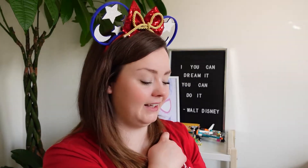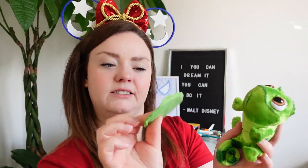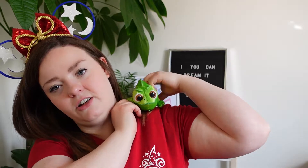I also couldn't resist getting a little shoulder pal — little Pascal! They had loads of different types: Grogu, Groot, Remy, and even the fork from Toy Story. But I chose Pascal. Look how cute he is with his little tail and smile. He comes with a little magnetic under-sleeve piece with magnets, so you put that under your shirt and Pascal just snaps on. You can reposition him, put him on bags or hats. The magnet's quite strong — he stayed on all day, though he had to go in the bag for Hyperspace Mountain.